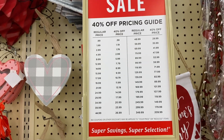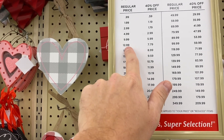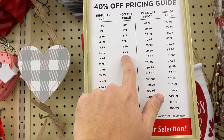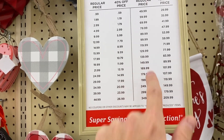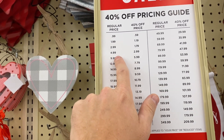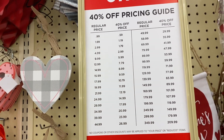Because everything's 40% off, this sign shows you the math so you don't have to do it in your head. Like if it's $12.99, 40% off is just $7.79. If it's $19.99, 40% off is $11.99. If it's $4.99, it's $2.99. If it's $2.99, it's $1.79. So they're pretty good deals.